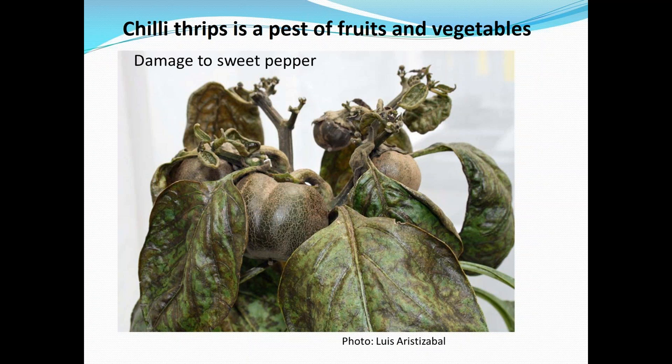Chili thrips is also a problem on many vegetables. This is on pepper from one of our trials — you can see it will attack the fruits, the plant becomes deformed, and you get very little fruit set. Some pepper growers in Florida have found chili thrips becoming a pest. It's also become a pest in strawberries in the western part of the state. In fact, chili thrips was first found on pepper in Texas, so this is also something to look out for.